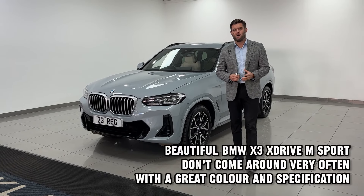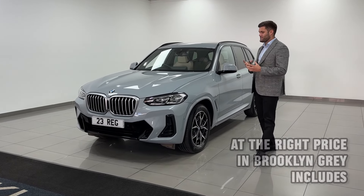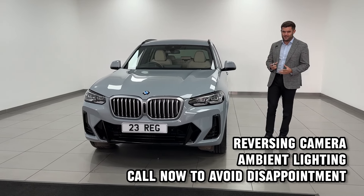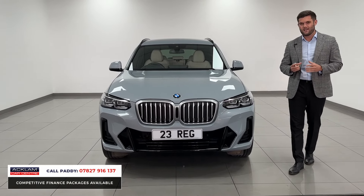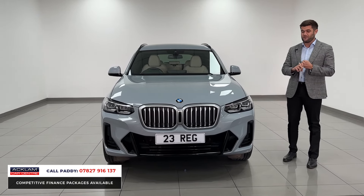SUVs seem to be dominating the used car market at the moment, and a mid-size SUV even more so — just a good-sized family car without driving a huge vehicle. Plenty of space as a five-seater, and a BMW X3 is a cracking example of that. There are several reasons why this particular one will appeal to people, and the first one for me is the colour.